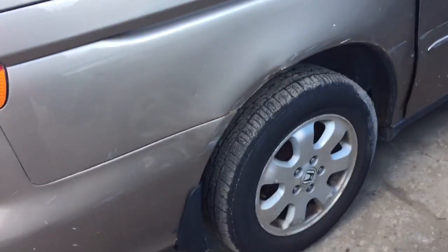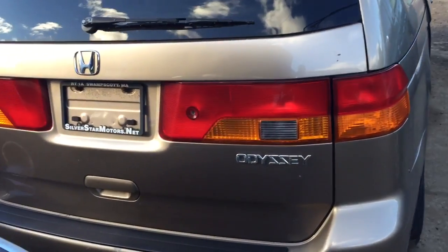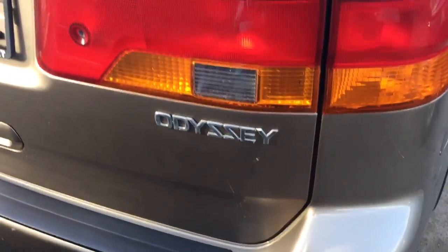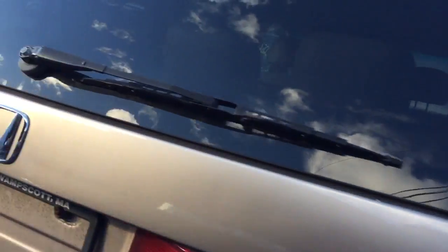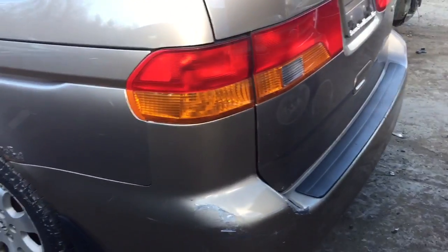The quarter panel is rusting by the wheel well — it's all scratched and dented. The lift gate looks mostly good, but the rear bumper is scratched up. Two good tail lights. Actually, never mind on the bumper — it's all scratched and dented.